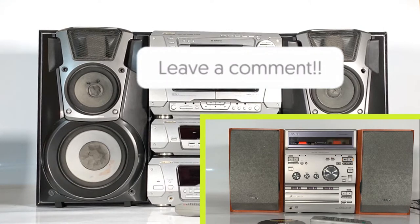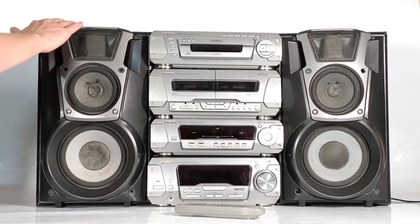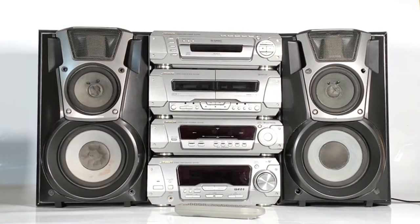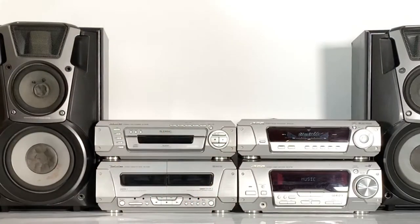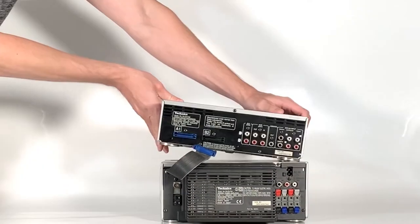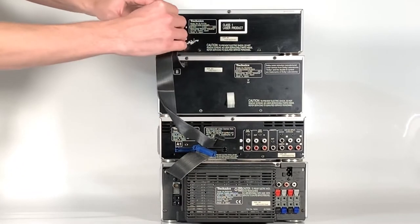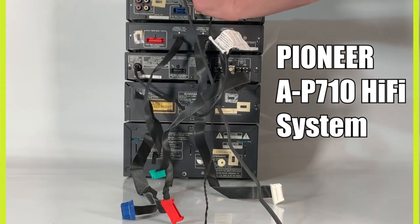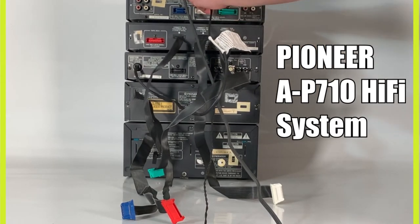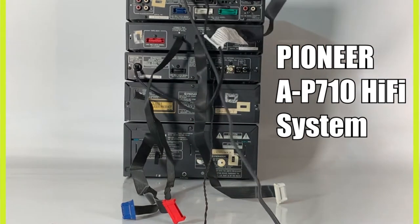That being said, this doesn't just make for a good music system. With the two loudspeakers and the range of connections on the back panels, it makes for a great all-round entertainment system. I love how the connectors on the back of this system allow you to stack in different ways that suit your room or preferences. The connecting cables on these models aren't as easily colour coded as some other systems, but they're easy enough to figure out.